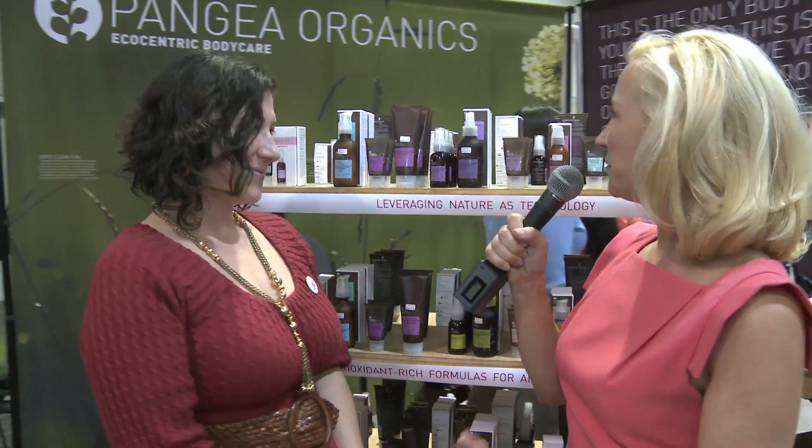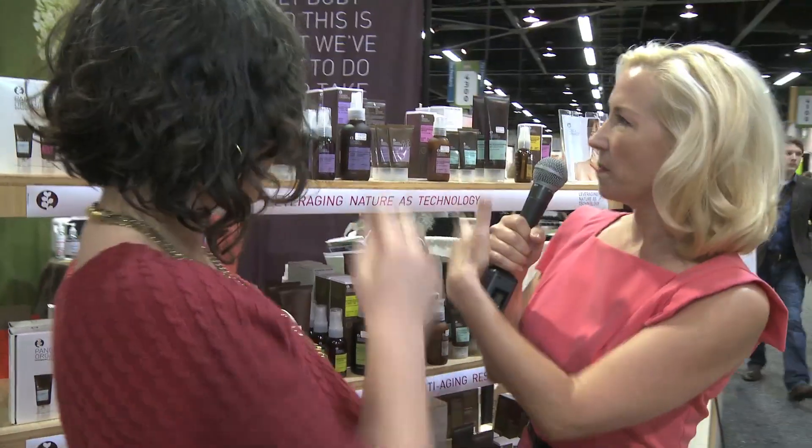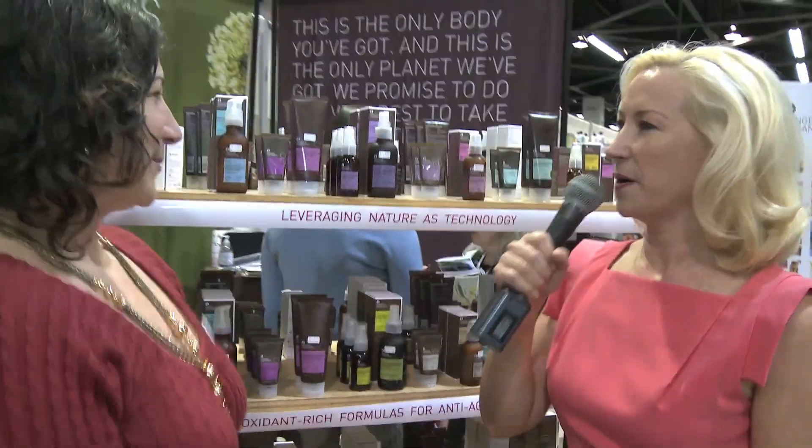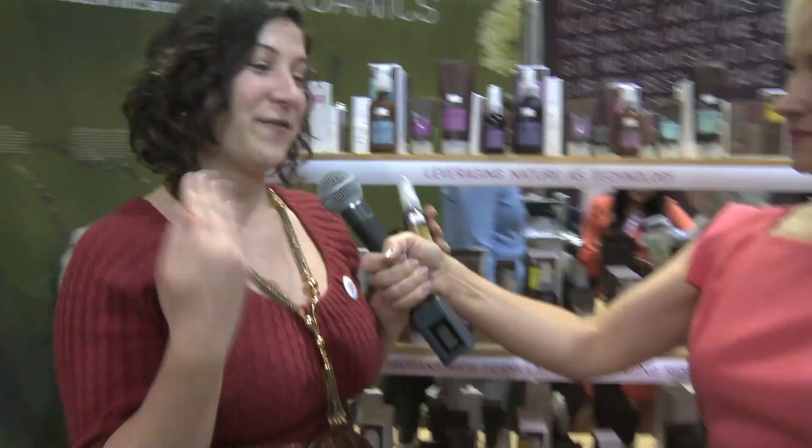Congratulations, and thank you for taking that extra step — becoming certified organic, taking the extra time and effort as a company to use organic products. So tell me a little more about what are some of your favorite products you have here at the Expo? My number one favorite is our balancing oil — Himalayan geranium and pomegranate balancing oil.